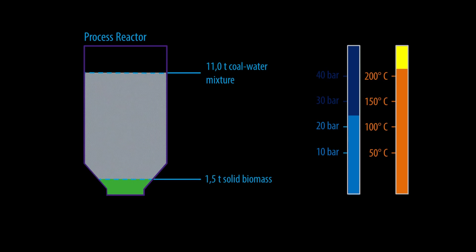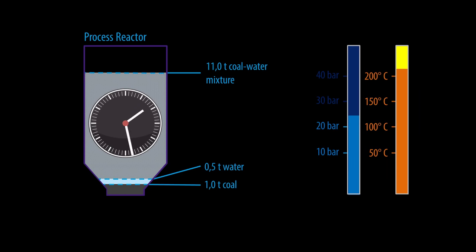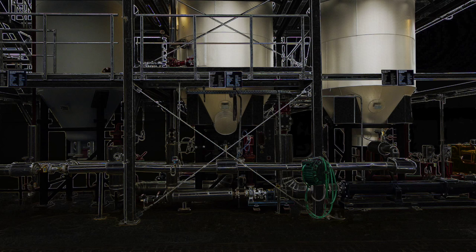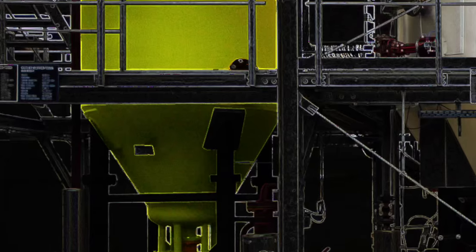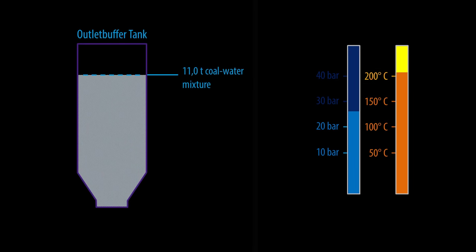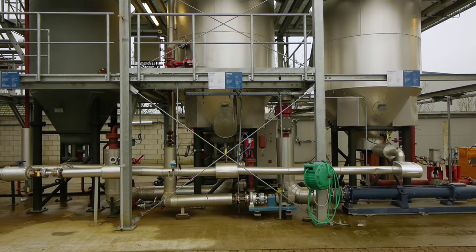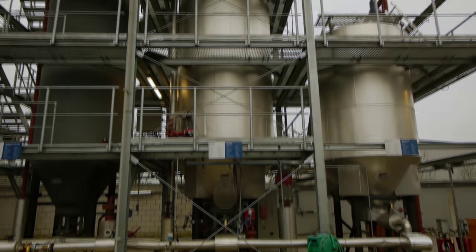From the 1.5 tons of dry matter biomass initially contained in the seven tons of spent grains, one ton of coal and a half ton of water have been generated. Thus AvaCO2 has achieved within no more than five hours what it takes nature millions of years to achieve. Due to the pressure in the reactor tank, the coal and the water are forced into the third vessel. The purpose of this outlet buffer tank is to reduce temperature and pressure and to prepare the coal and the water for discharge. The remaining water will subsequently be recycled and part of it used in the next process.